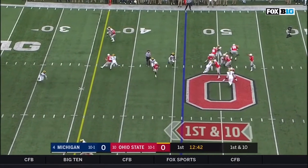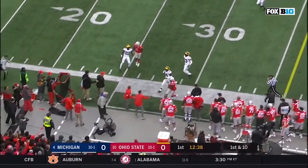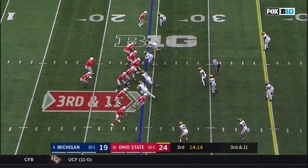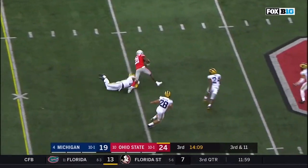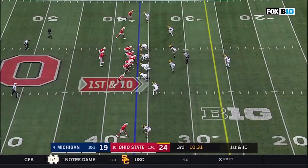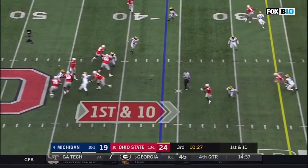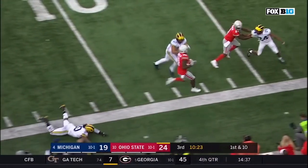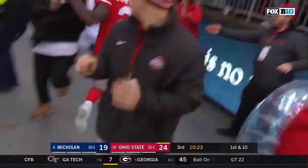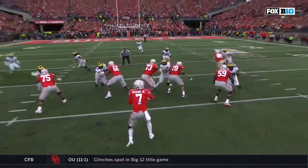Haskins to throw, underneath, and it's caught. Dwayne Haskins putting that one on the money. Haskins over the middle — caught, first down, Paris Campbell. Patient. Looks underneath again — complete, Campbell down the sideline. Paris Campbell knocked out of play. They are just killing them right now with these routes.